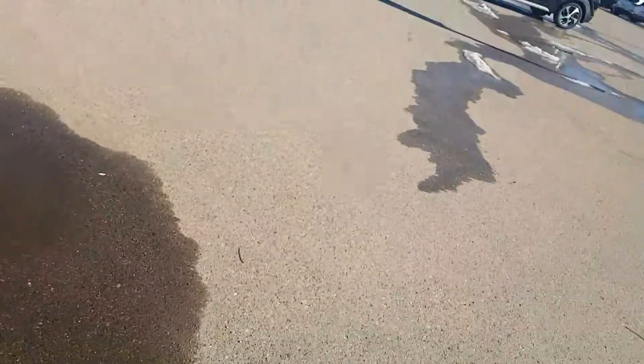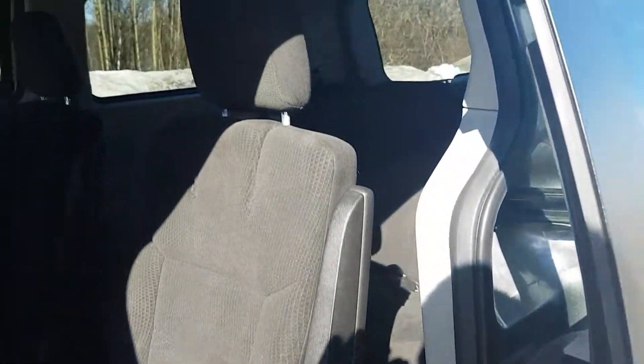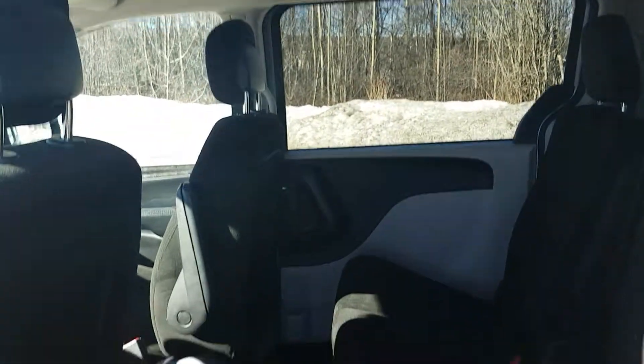Coming around to the backside — we have a nice big sliding door giving good access to the second row. These are captain seats as well with armrests, really comfortable, and you get really good room back here.